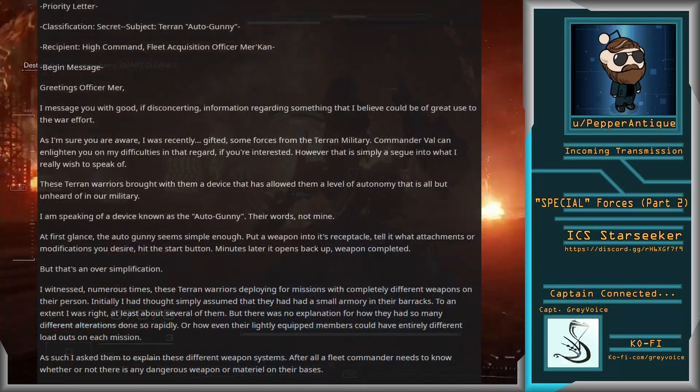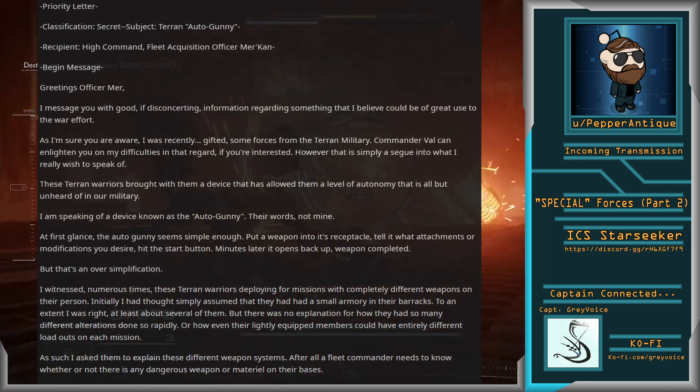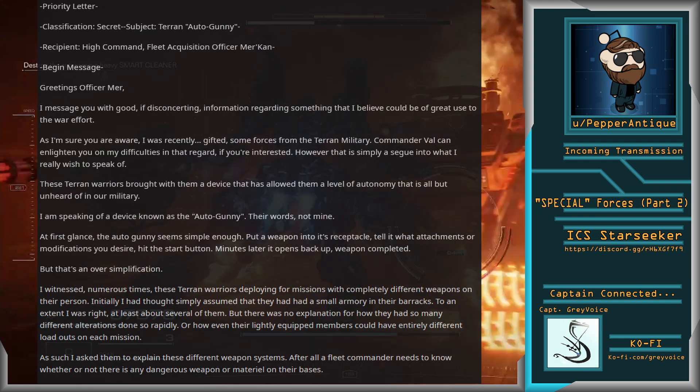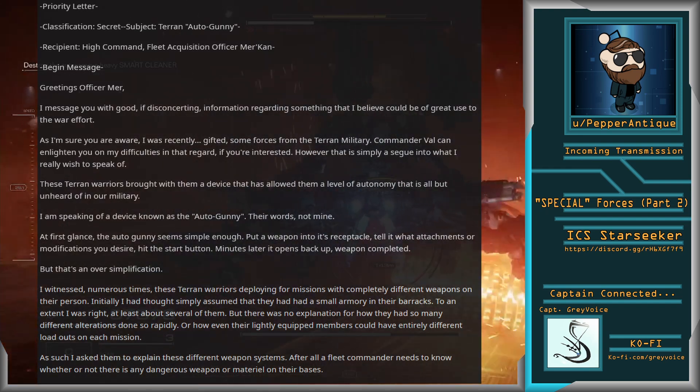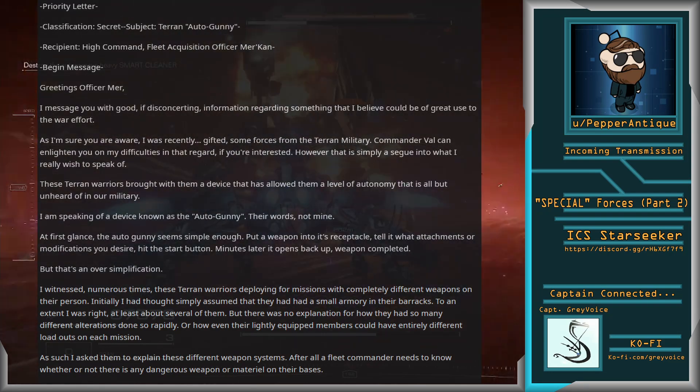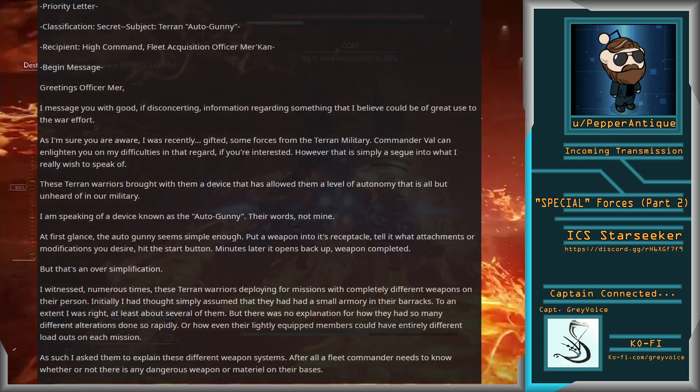Priority Letter. Classification: Secret. Subject: Terran Autogunny. Recipient: High Command Fleet Acquisition Officer Mercan. Begin Message. Greetings, Officer Murr.